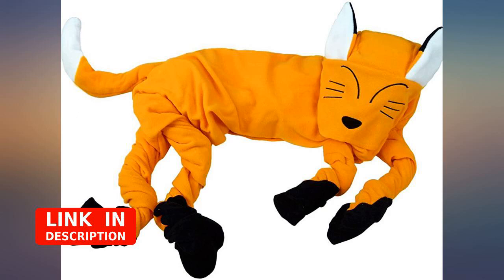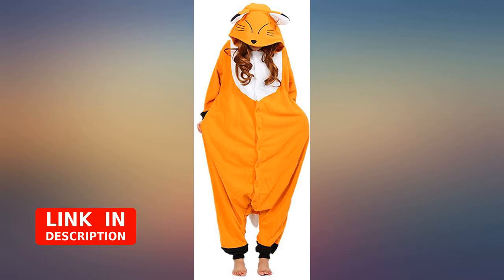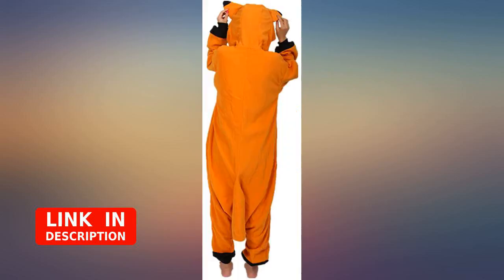The tail is cute, but I'm worried it's going to rip off. I got it mainly for watching movies late at night on the couch when I don't want to put the heat up.